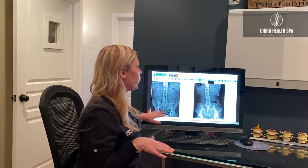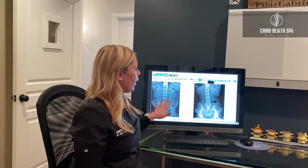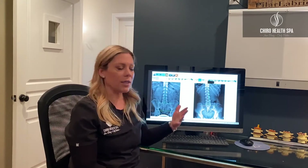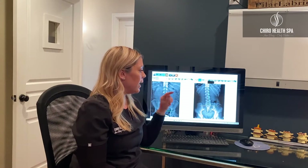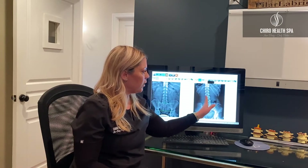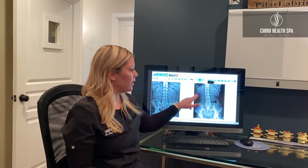We take x-rays right here in the office with digital x-ray films, then transfer them into a really cool program that helps us figure out exactly what's going on with you. When we talk to you about what's happening, we're going to show you this. The left side of the screen is what you should look like; your films will be on the right side. Green is where they should be, red is where they are. You can see this person's entire body is actually shifting towards the left side — there's a postural imbalance there that we can address.